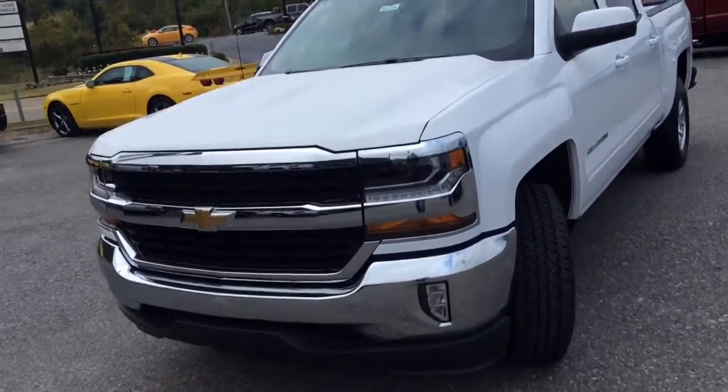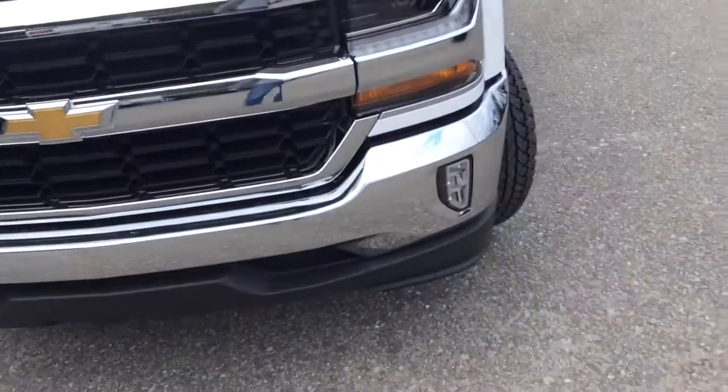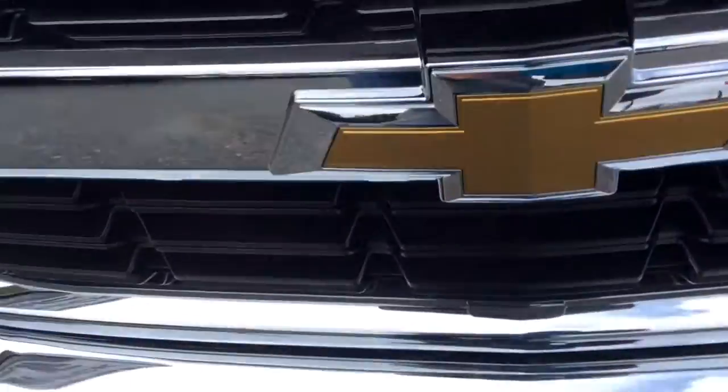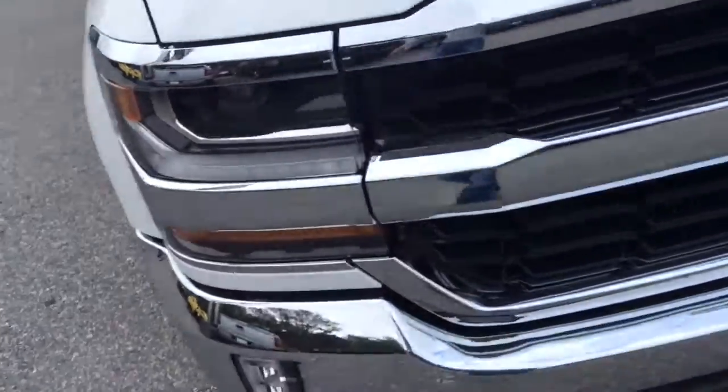As you can see, it's got the new style headlights and grille — a very sharp looking truck on the front end. Got the fog lamps down here, so you'll have plenty of visibility on the road at night. Got a good looking gold bow tie here on the front grille, and these newly designed headlights make it look sharp.